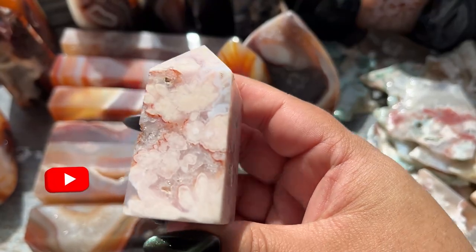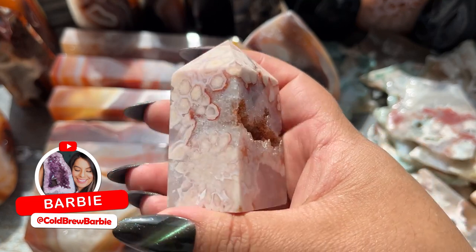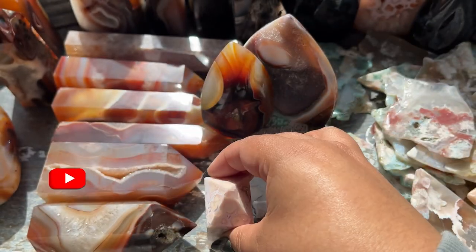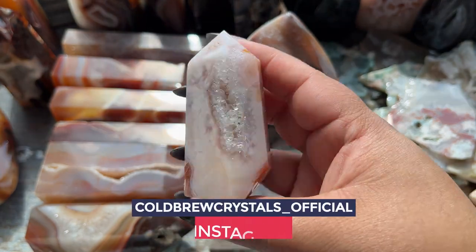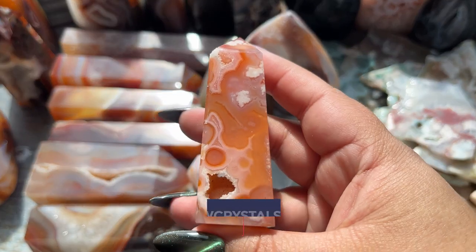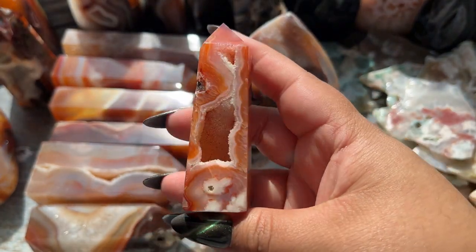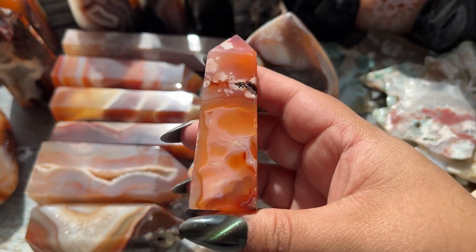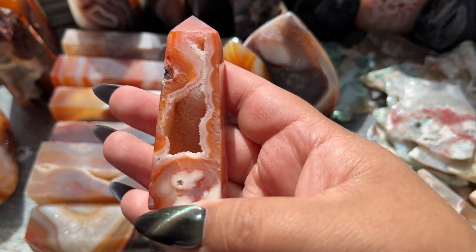These might be more flower agate and carnelian — look at this little chubby tower with the beautiful red banding and druzy, one of my favorites. Next is this beautiful one with the druzy right here — it's got a portal and it's orange and pink with a beautiful portal. It's just stunning, I saw this one and was like 'I want a lot with that one.'